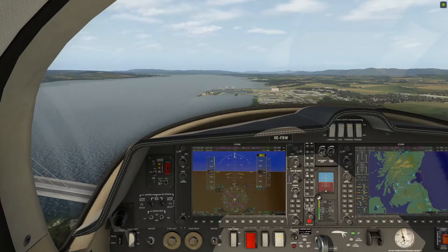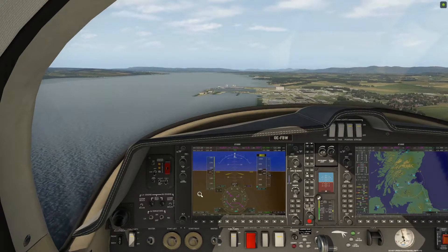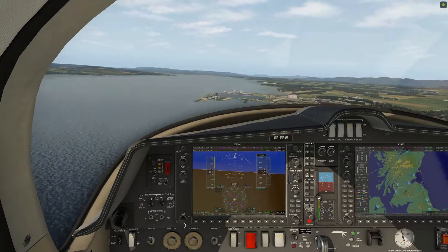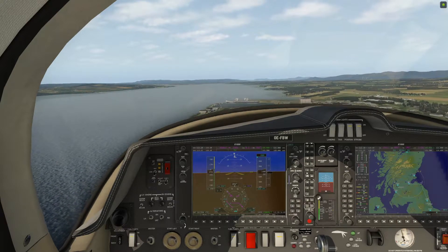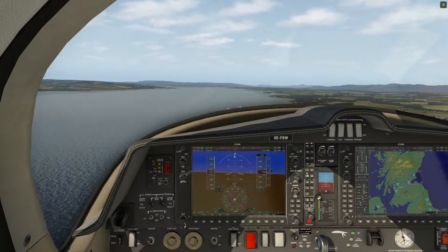In the next video you'll see me create a virtual flight in the Carenado DA62 from Straven across to Newtownards in County Down in Prepar3D version 4.5, so don't forget to hit the subscribe button and click the bell icon if you wish to be notified when our next video is published.